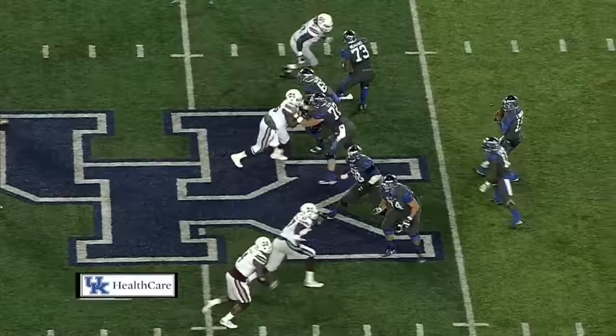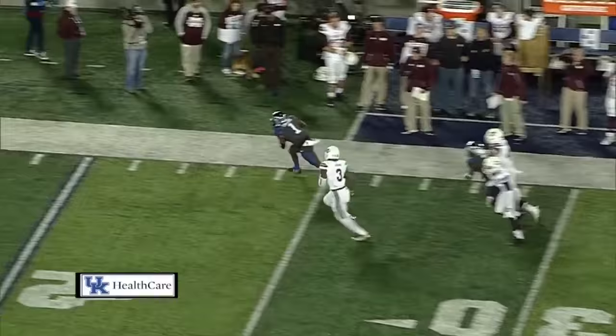Four-man rush. Johnson pats the football. Throws far side — it's tapped. Caught by Timmons on the deflection. Tackled out of bounds inside the 20-yard line.